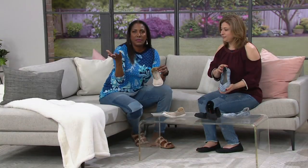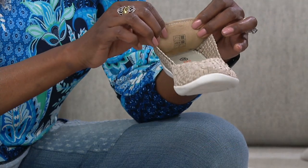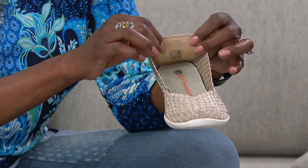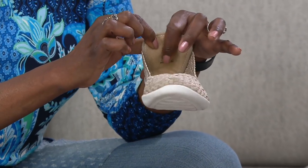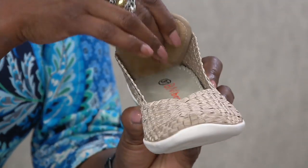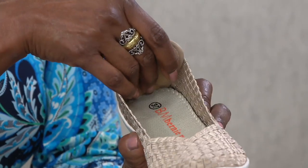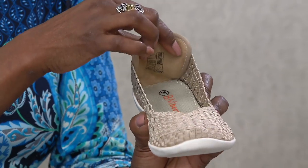They have the classic ballet flat look to them, but in a more casual way — though not so casual that you couldn't wear this to the office, and you can wear them all day. They also have this really cool suede back panel, so if you're sensitive in the heel area, that's going to be like a little pillow behind your heel.